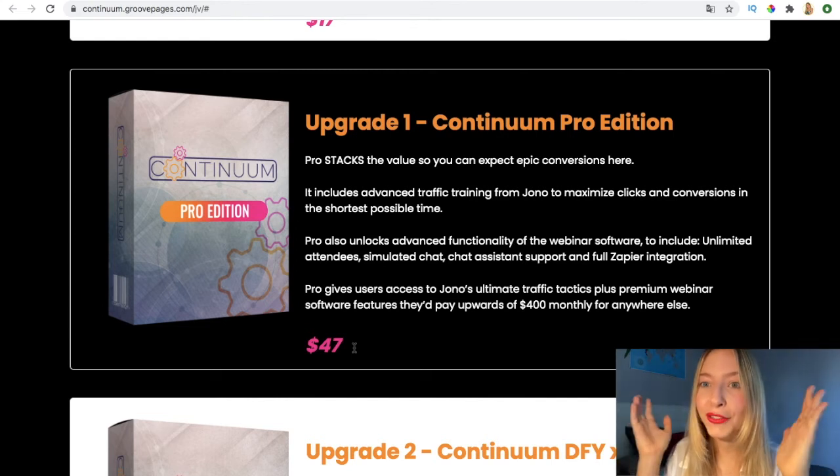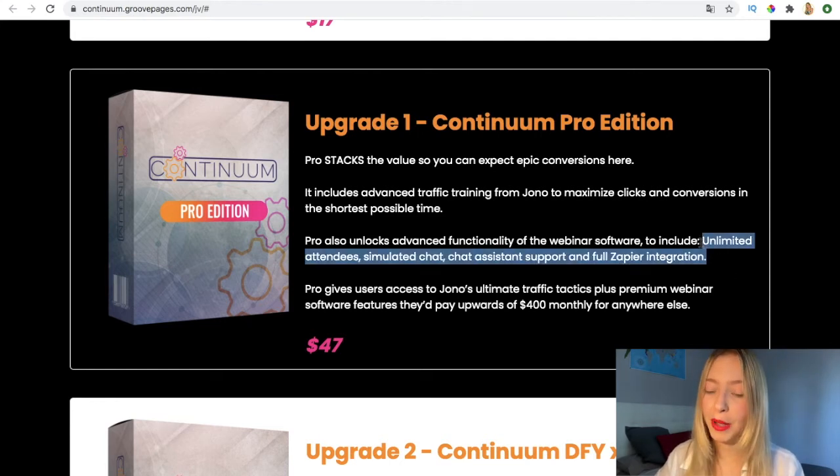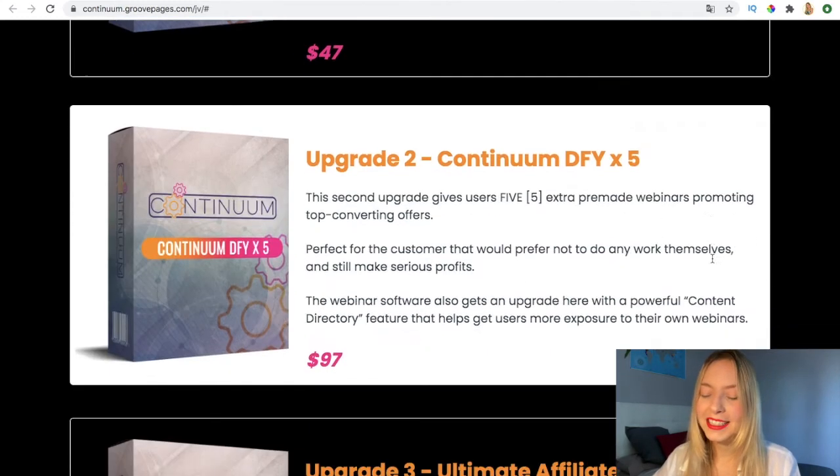If you've bought it or are thinking of buying it, please comment down below whether it has worked for you or not. The Pro edition also unlocks advanced functionality of the webinar software, including limited attendees, simulated chat, chat assistant support, and full Zapier integration. This helps increase the credibility of your webinar and makes customers buy more.